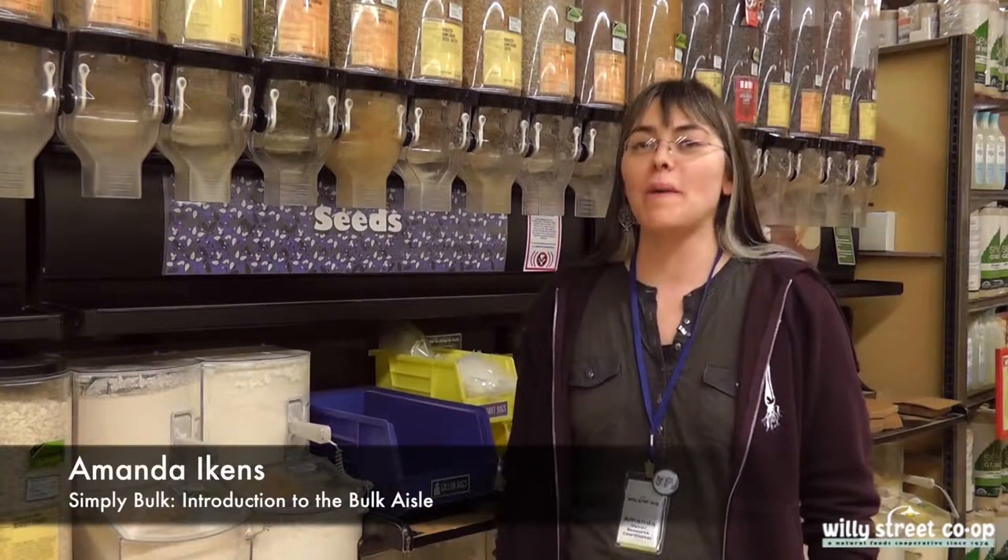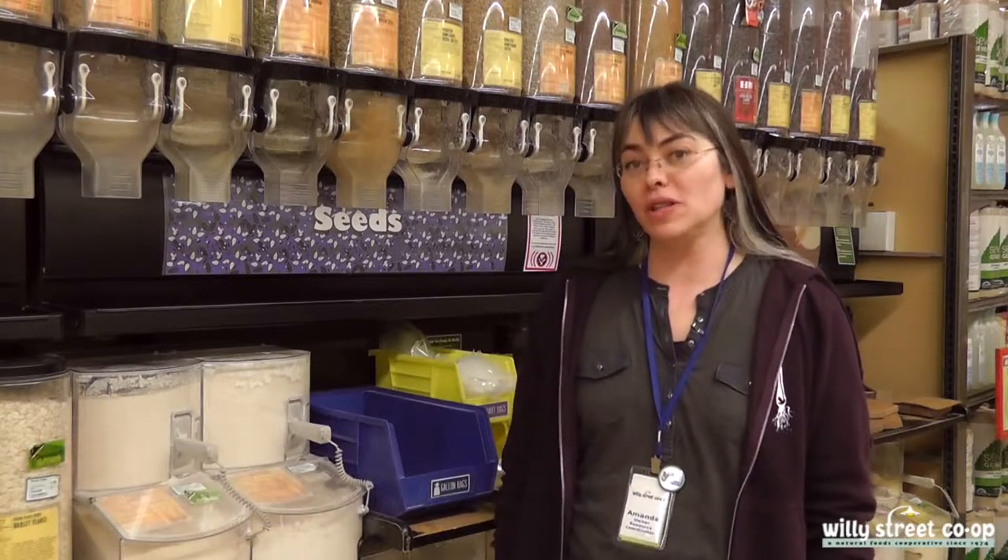Hi, my name is Amanda Eikens. I'm the owner resource coordinator at the Willy Street Co-op East location. I welcome you to the bulk aisle at the Willy Street Co-op East location.